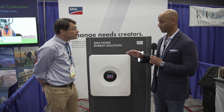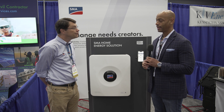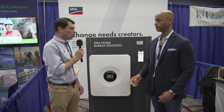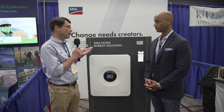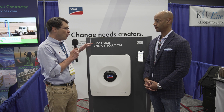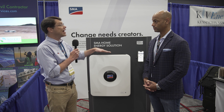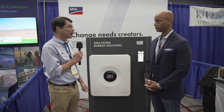The Sunny Boy Smart Energy will be available in a number of different power classes. With all SMA string inverters for residential and commercial, our standard warranty is 10 years. We've had competitors in the residential space talk about their 25-year warranty, so we have our 10-year standard that we can extend in five-year increments to 15, to 20, and now 25 years. That's new for SMA, so there is a 25-year warranty available for this product.